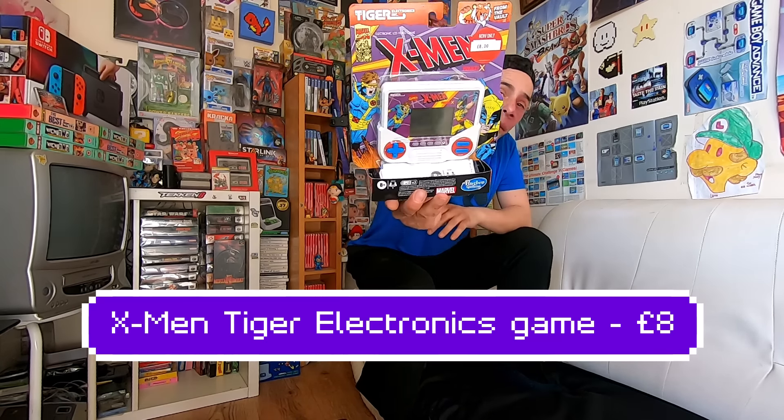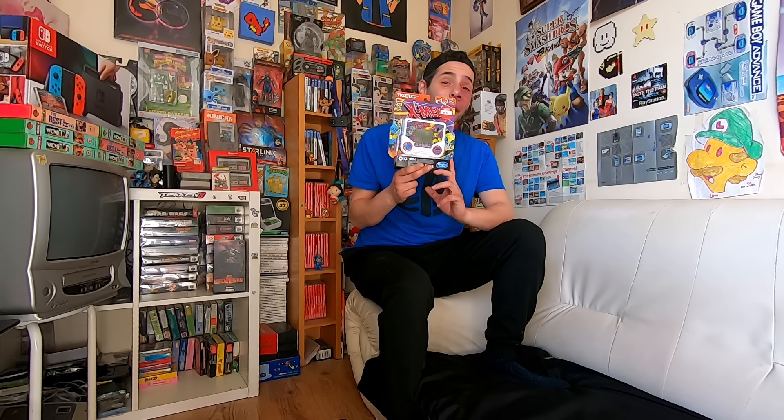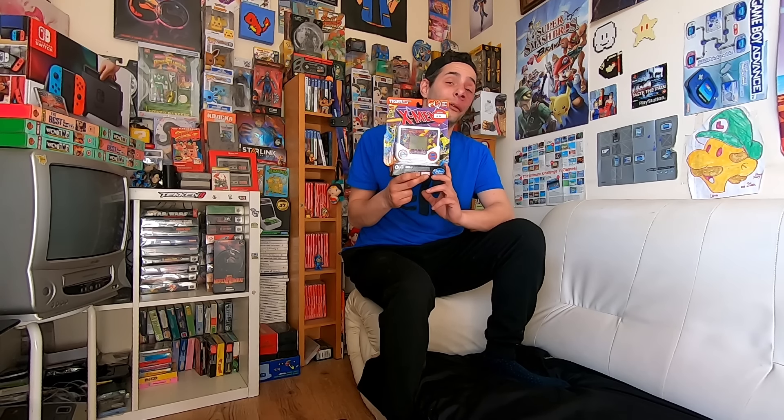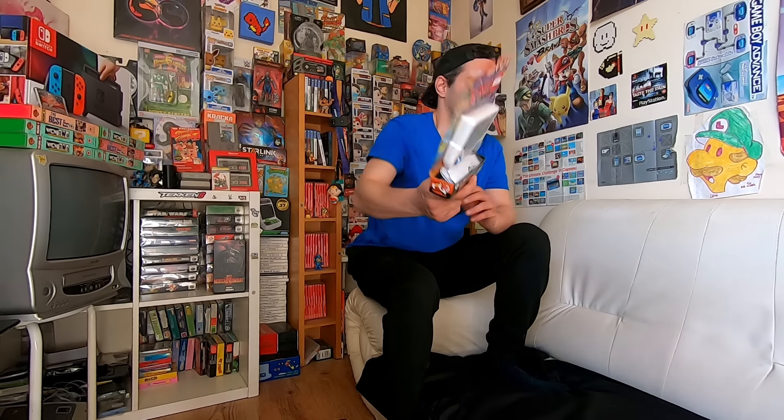We also got a Tiger Electronics game — this was only eight pounds and I thought that was a fantastic price. They released these back in the 80s and 90s as a cheap alternative to handheld gaming, and you can sometimes find the old ones at boot sales — I've found the Sonic one a bunch of times. But it's really cool to get this one in its blister pack — it's the X-Men Tiger Electronics game.